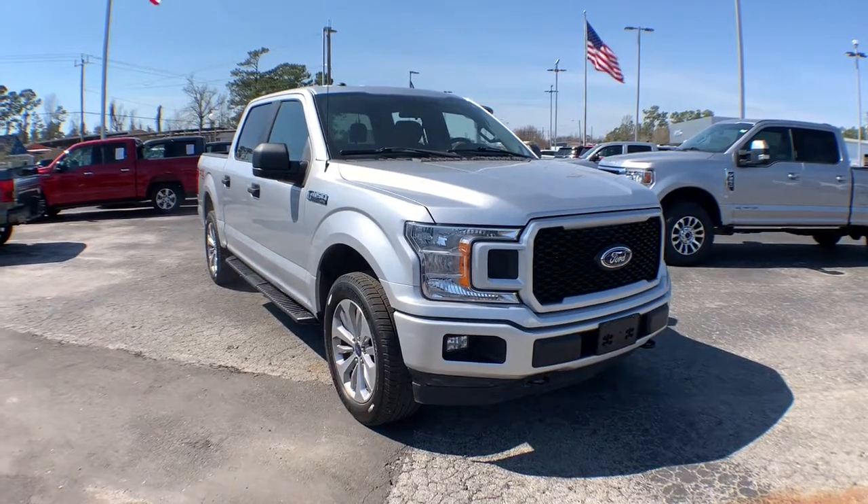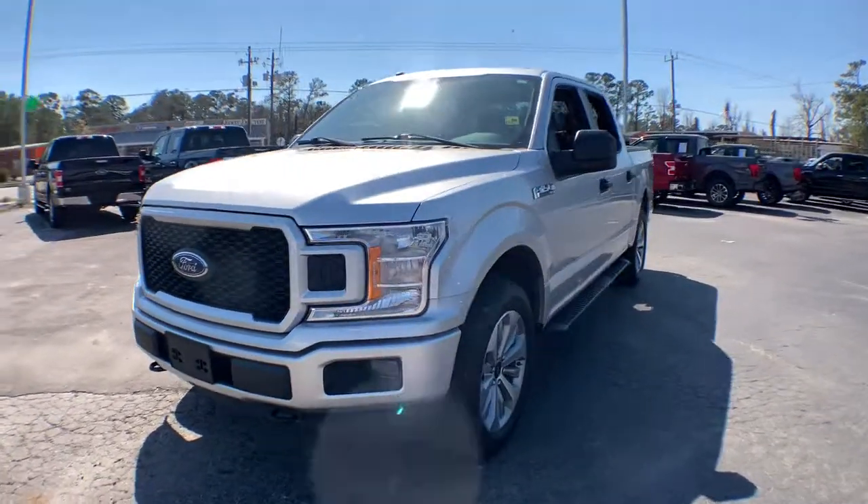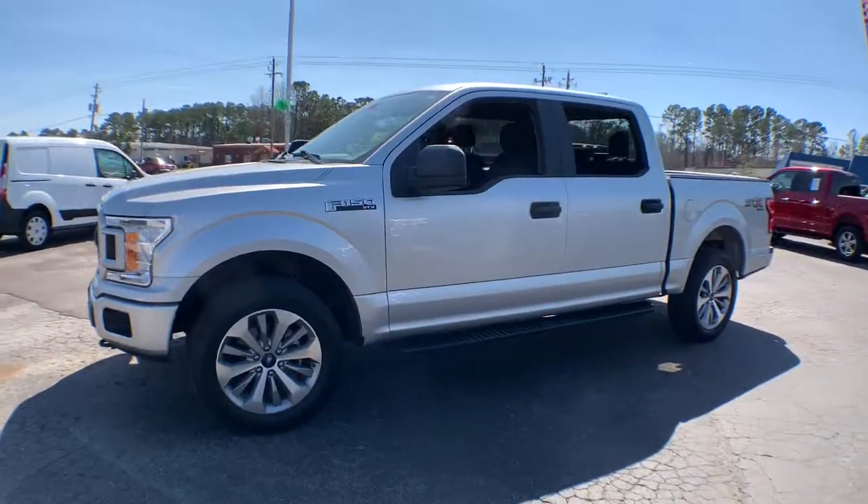Hop into the 2018 Ford F-150. This vehicle still has fewer than 80,000 miles on the clock, so it won't last long.